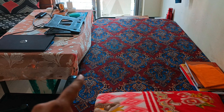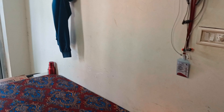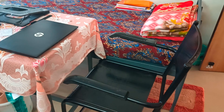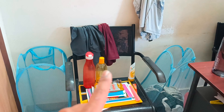This is my bed. There is a table here. This is the table and the bed. We will take a few stickers here.